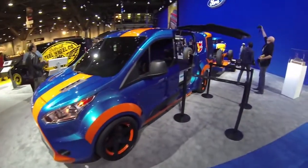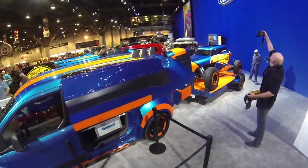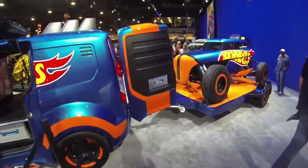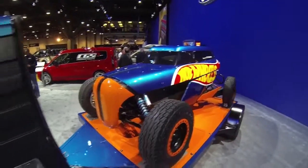I'm Keith Strong, the owner of Ice Nine Group in Detroit. We're the shop that's responsible for the build of the Hot Wheels Transit Connect van that you see behind me. What we did with this is a 2014 Transit Connect van, and we worked with some really awesome designers from both Ford Motor Company and from Mattel, and we got to create something that was a dream from a long time ago, right?